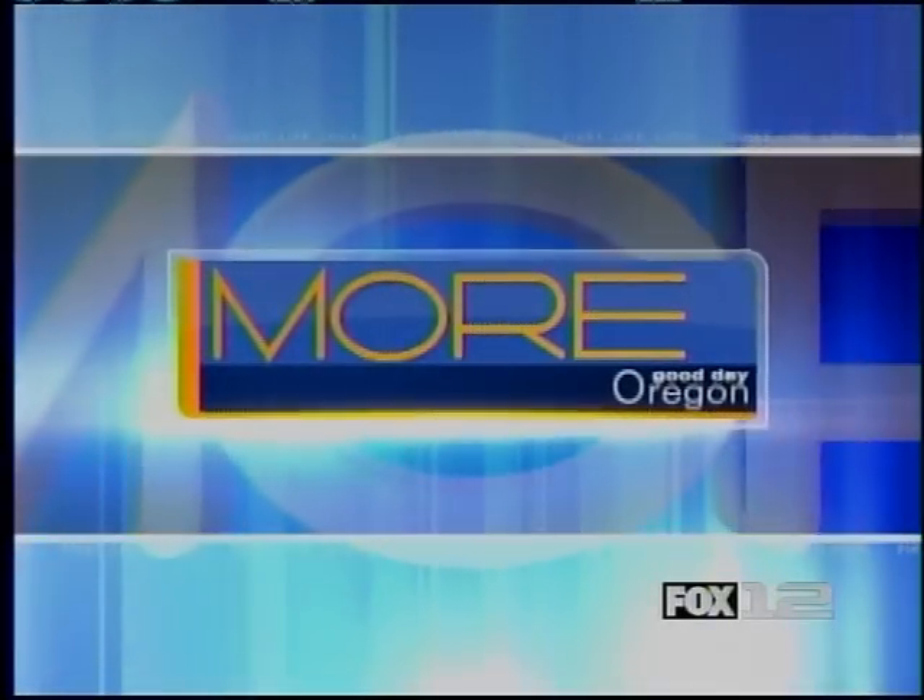First, live, local. More Good Day Oregon starts now. All right, thanks, Steph.